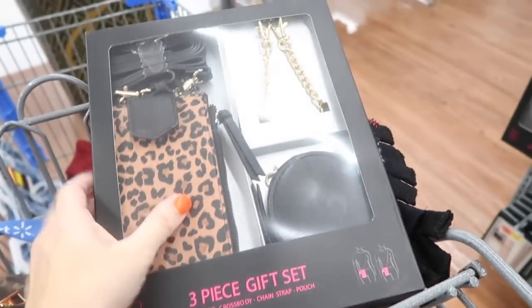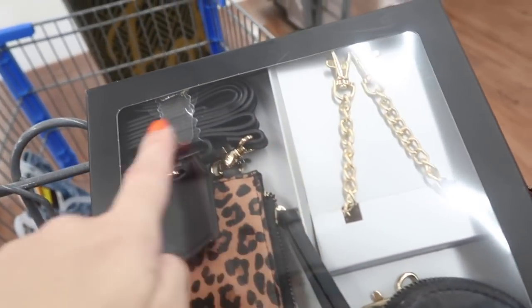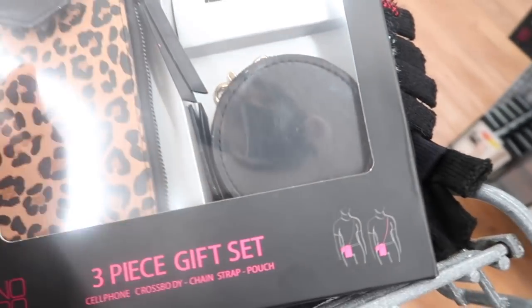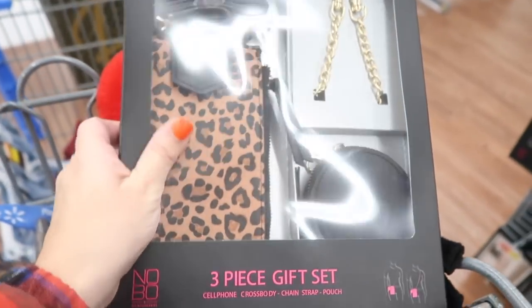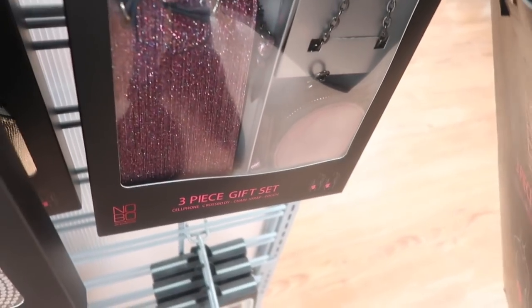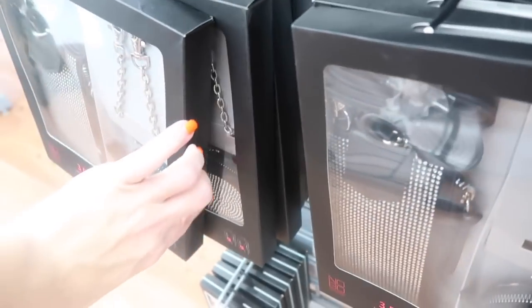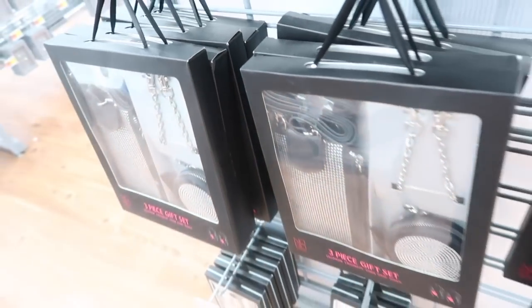I showed you guys these little sets for the holiday — you get a camera bag with chain strap, a regular strap, and a little coin purse. Normally $19.98, on sale for $15. Comes in lots of fun colors including black with rhinestone and a pretty iridescent pink and gold. A cute little bag for $15.